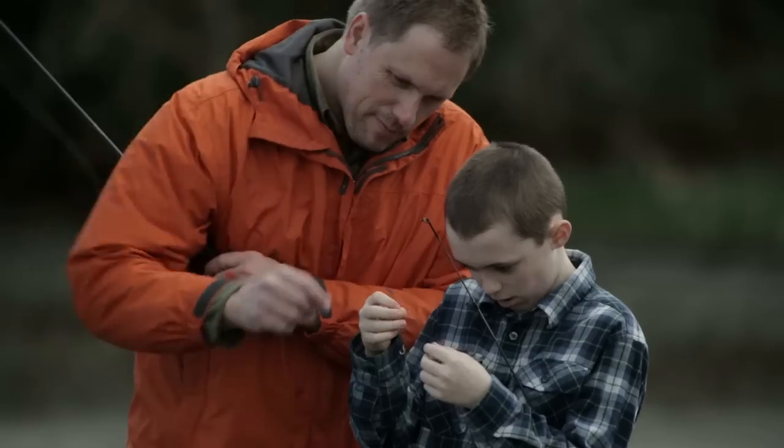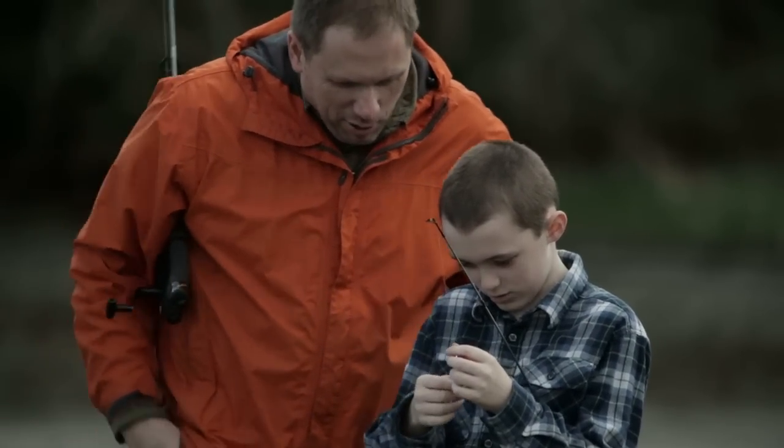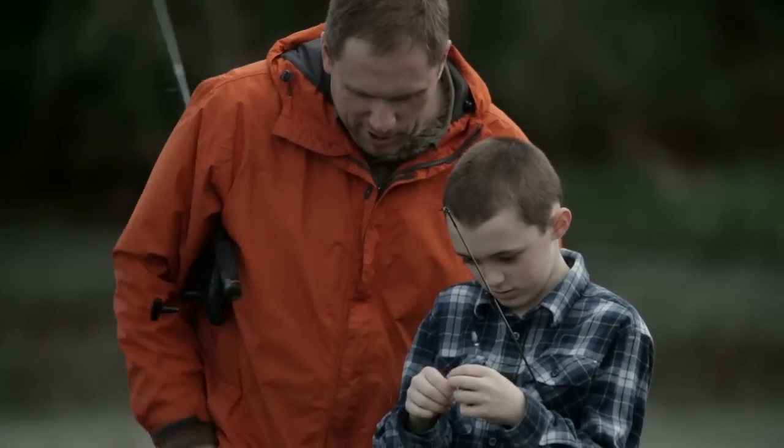We build things for the long haul and back it up with a lifetime warranty, because it's our hope that one day he'll teach his son to fish too.